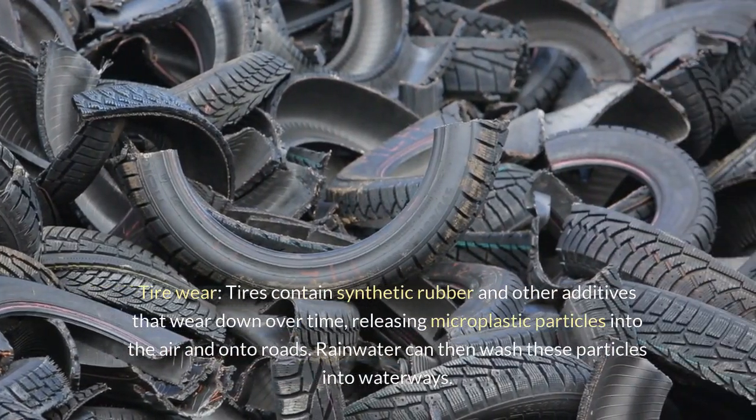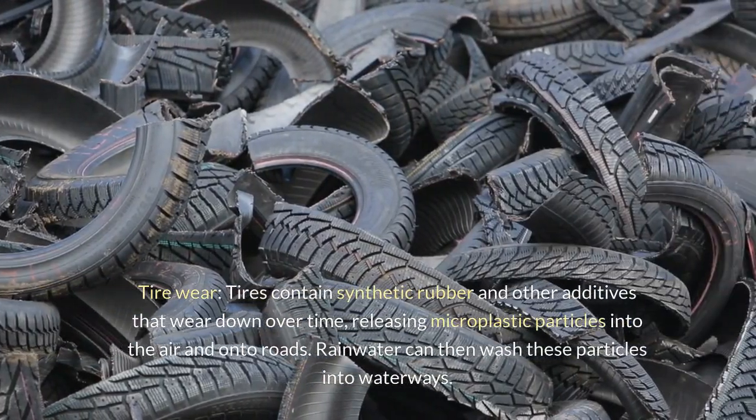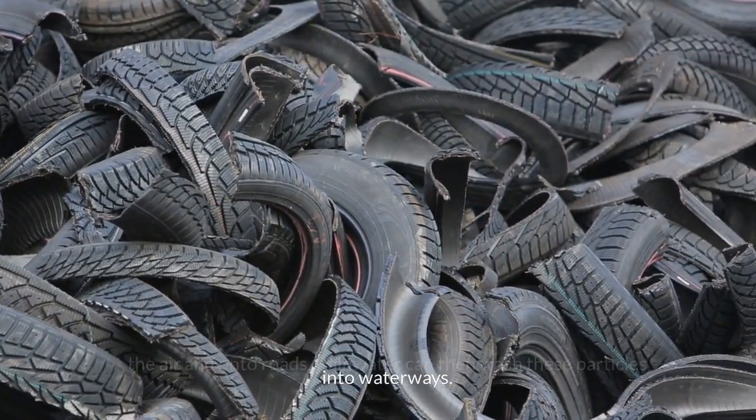Tire wear: tires contain synthetic rubber and other additives that wear down over time, releasing microplastic particles into the air and onto roads. Rainwater can then wash these particles into waterways.